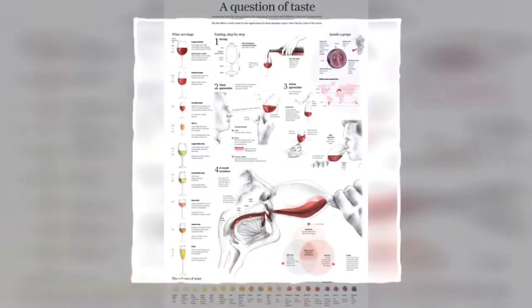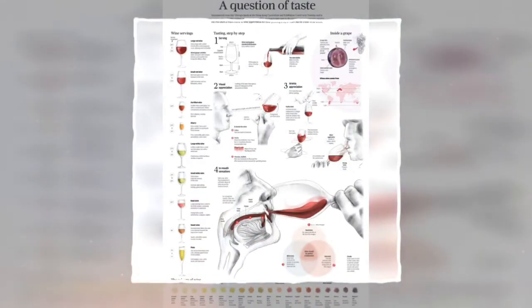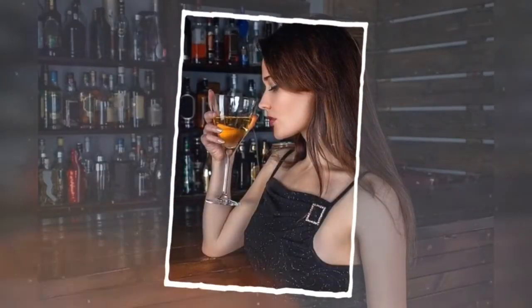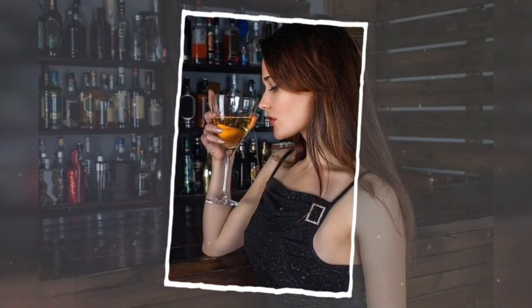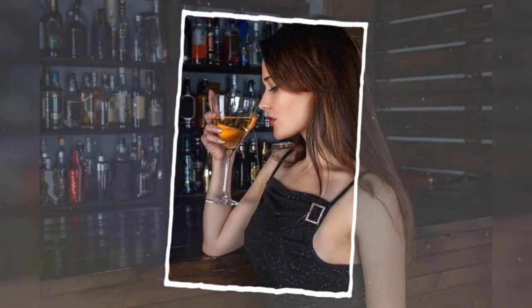A glass of red wine — 5 ounces — a day has long been praised as good for your heart. Newer research has also linked moderate alcohol consumption, including white wine and other beverages, to lower risk of heart failure and improved blood pressure.